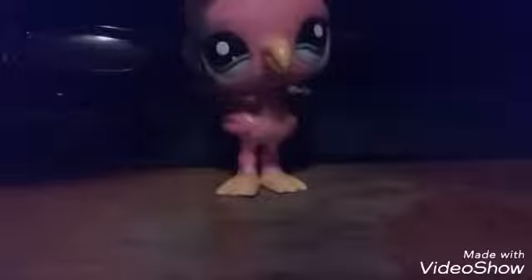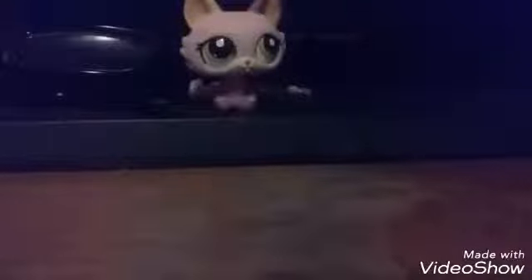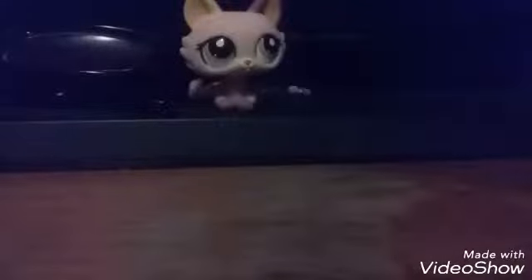This flamingo — I don't know if the blue is the real color or if it's ink, but I think it's ink. This Persian cat, I really like this cat, it's really cute. And this — I think it's a fairy, I might be wrong.